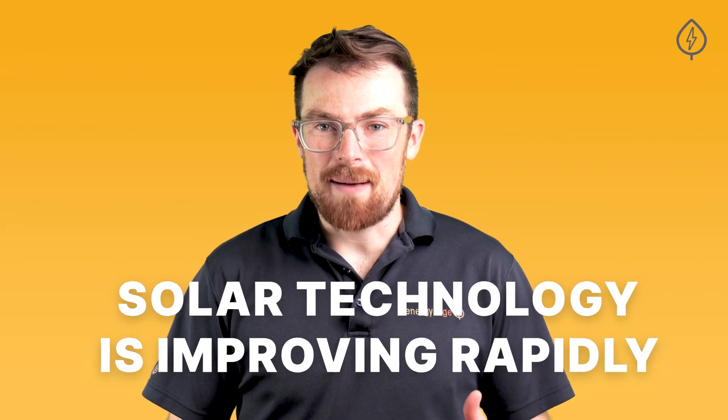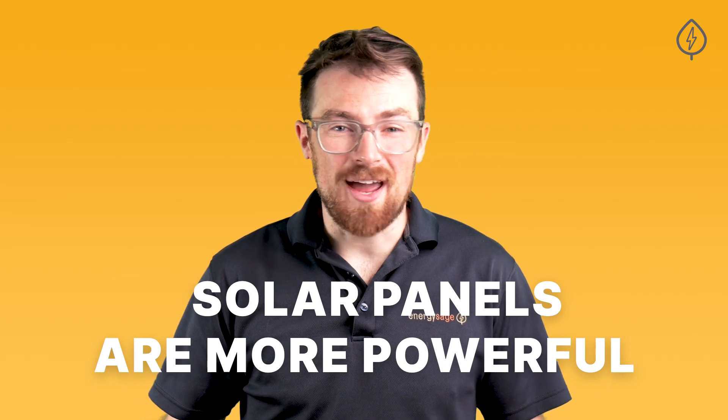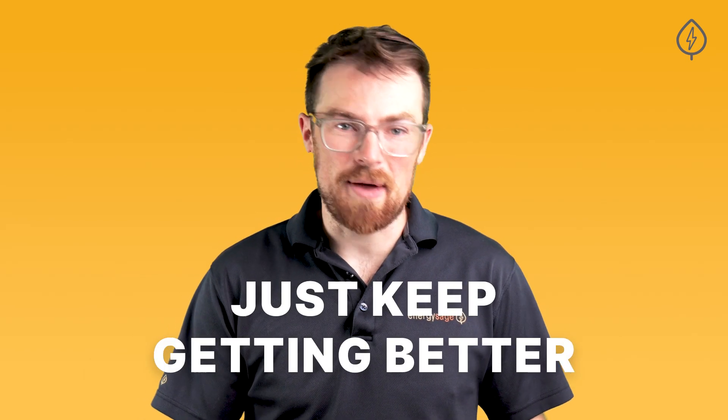Solar technology is improving rapidly, which is good news for you. Solar panels are more powerful than ever before and they just keep getting better.